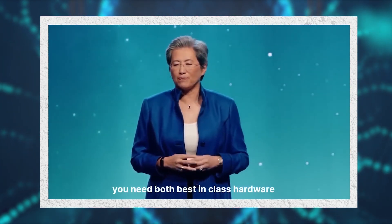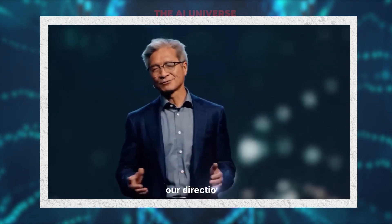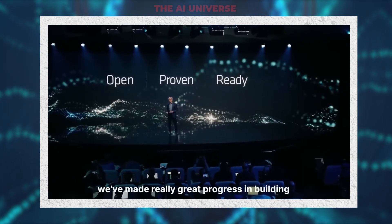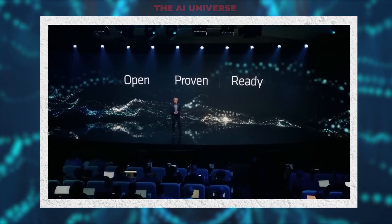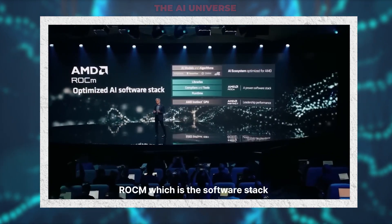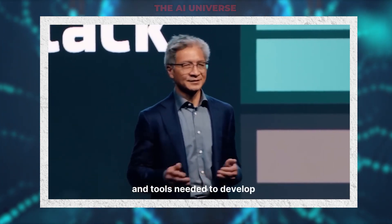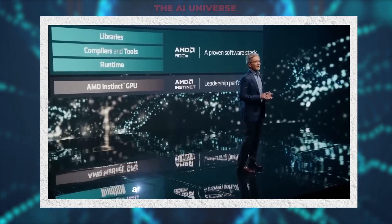To enable generative AI, you need both best-in-class hardware and a great software ecosystem. Our newly formed AI group's direction can be summed up with three words: open, proven, and ready. We've made great progress building a powerful software stack that works with the open ecosystem of models, libraries, frameworks, and tools. Let me cover ROCm — our software stack for Instinct data center GPUs. ROCm is a complete set of libraries, runtime, compilers, and tools needed to develop, run, and tune AI models. A significant portion of ROCm is open: our drivers, language runtime, debugger and profiler tools, and libraries are all open.